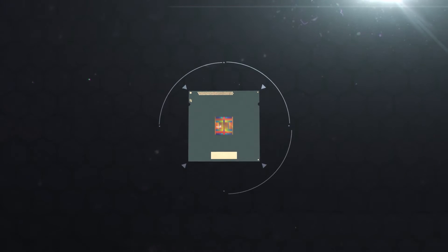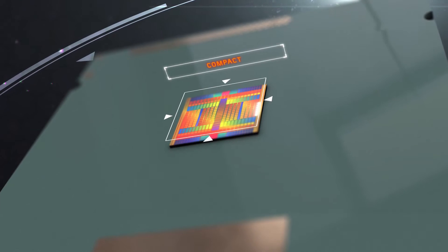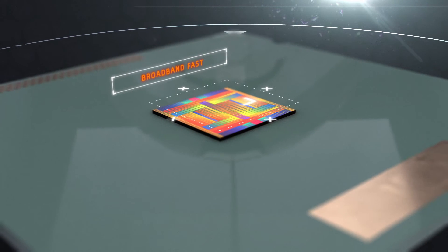Current electronic processors use electricity or electrons, which make for bulky, slow and energy-hungry processors. Our photonic processors use photons — the building blocks of light. They move at the speed of light. They benefit from being very compact, energy efficient, immune to electromagnetic interference, and super broadband fast.